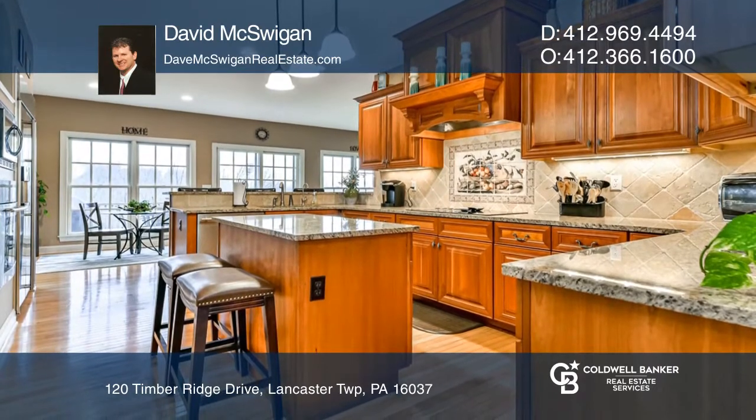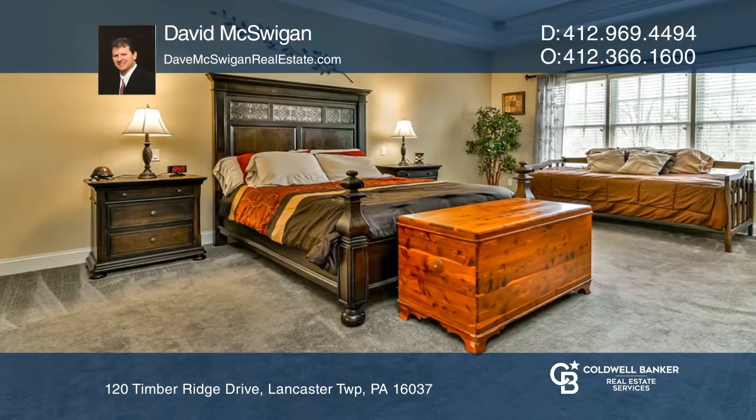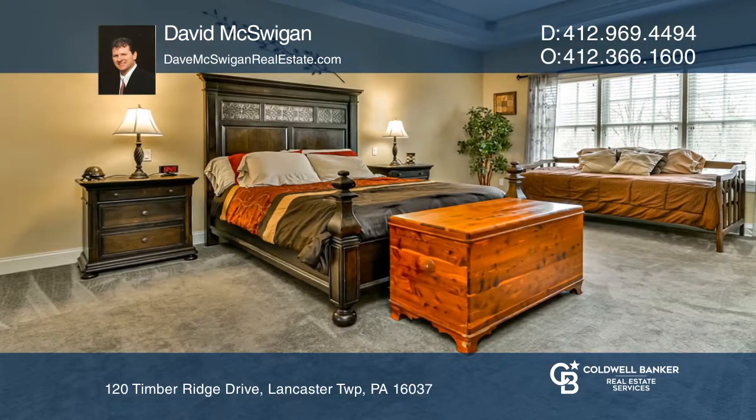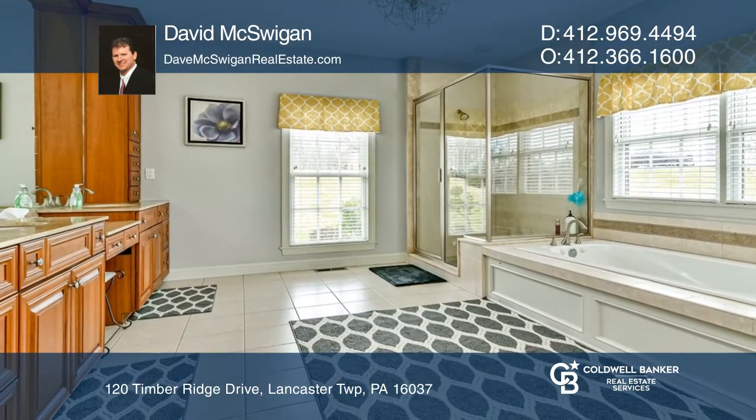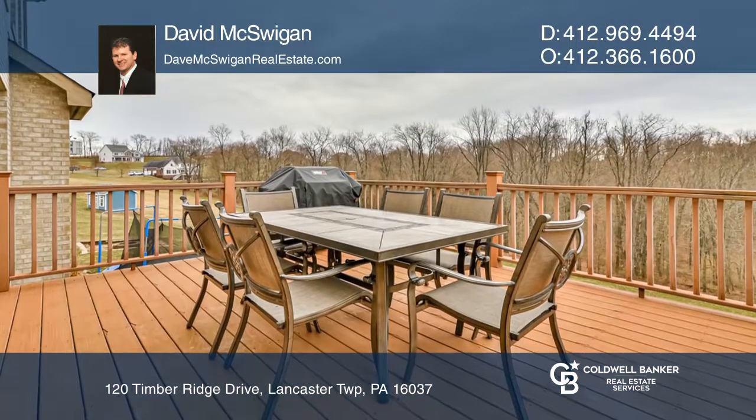The master suite boasts a bath with a glass shower and a jet tub. The finished lower level offers plenty of space for all of your entertaining needs. Take in the views of the yard and woods from the deck or patio.